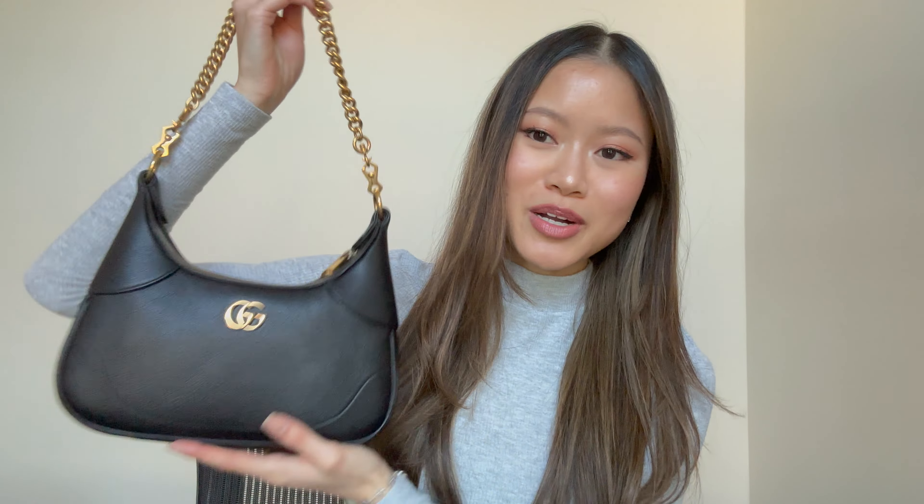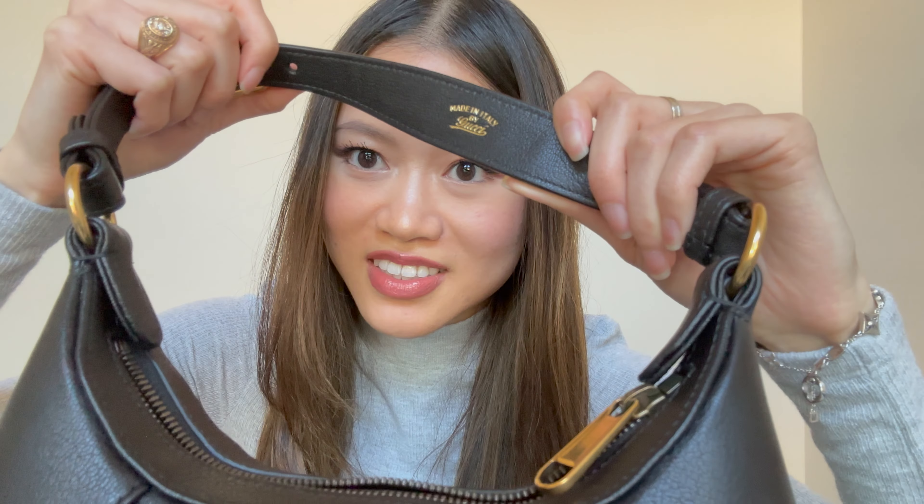I usually take out the gold chain strap for fancier nights or when I'm going to a really nice restaurant. The long strap is just an extension of the first one. I really wanted to show the gold chain because I feel like that was a huge part of why I bought this bag. Also, you can see in the strap it says 'Made in Italy,' which I think is super cool.